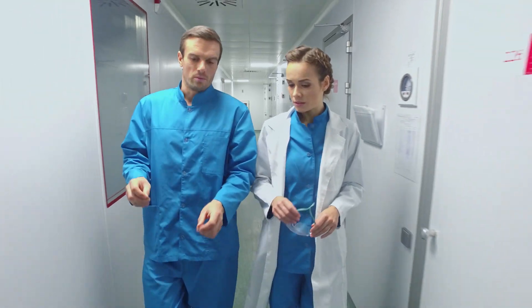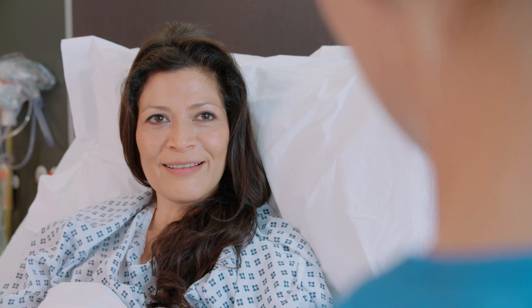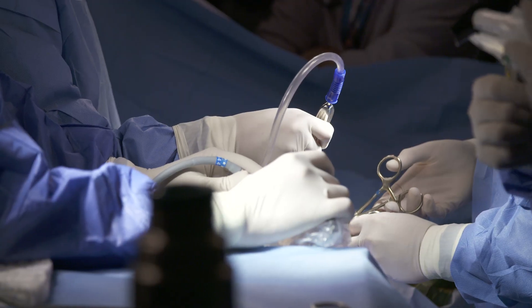You have a vision for your new operating room — a vision centered on delivering an unrivaled patient experience and uncompromised patient care. Care that is achieved through optimal safety, efficiency, and patient outcomes.